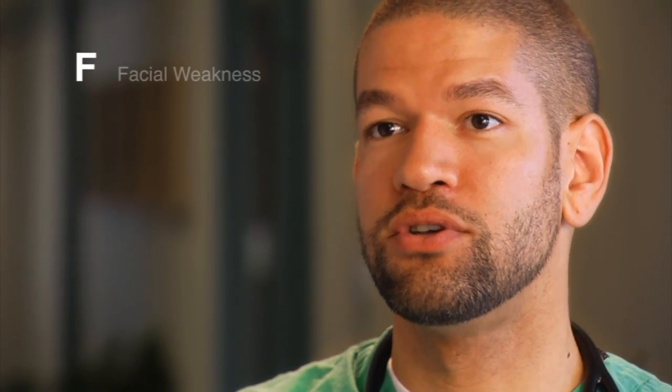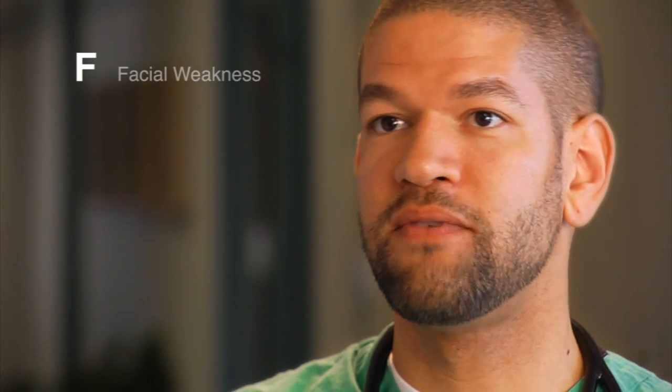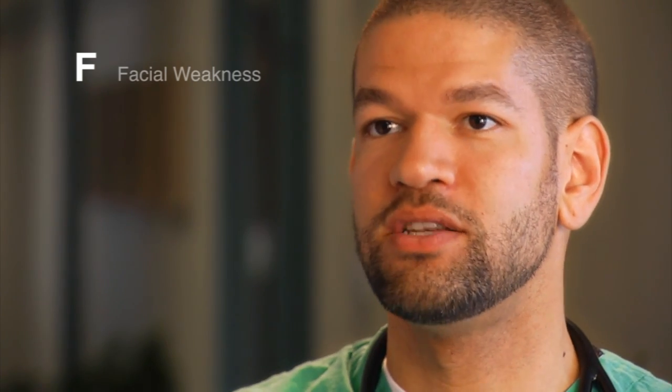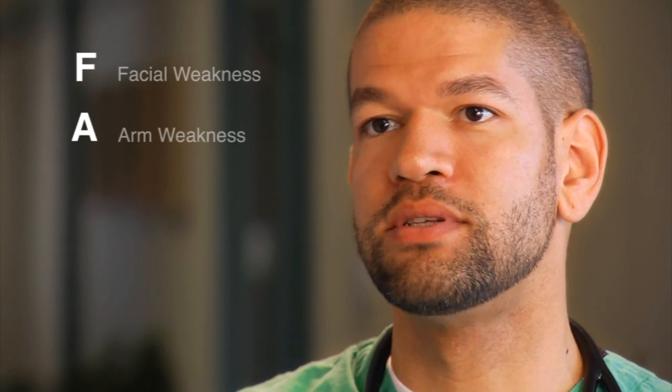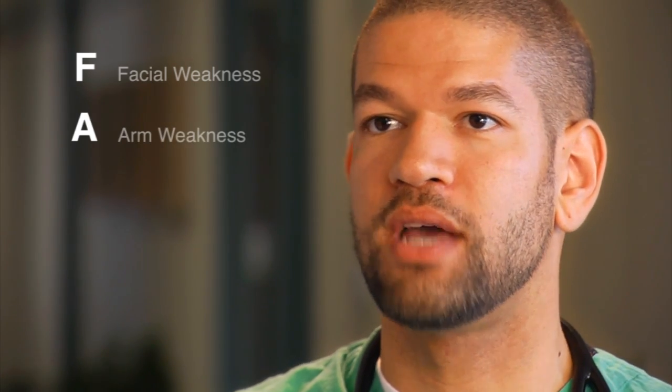The mnemonic FAST is helpful to remember some of the signs and symptoms of stroke and what you should do. The F stands for face — you're looking for any differences in the face, whether it's drooping on one side versus the other. The A stands for arm, so you can have weakness or numbness in one arm versus the other.